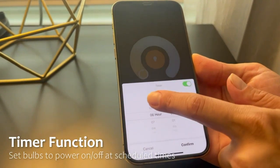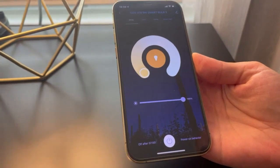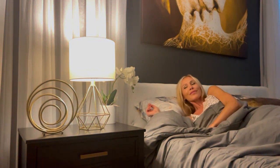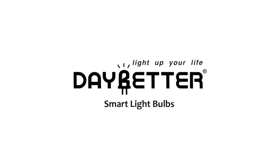Additionally, the Music Sync feature is a game-changer. The bulbs automatically synchronize with the rhythm of the music playing, creating a captivating visual experience.